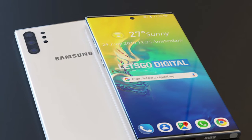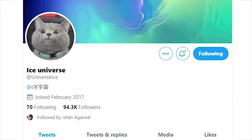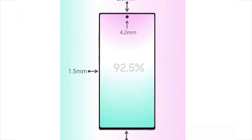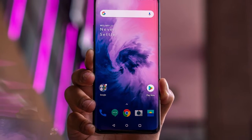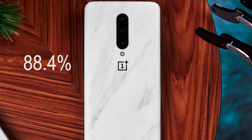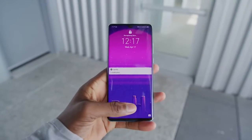Moving to the design — we've already seen that this device will have a center punch-hole camera and very thin bezels on the top and bottom. According to Ice Universe, it might have the biggest screen-to-body ratio Samsung has ever created, calculated at 92.5%, which is even more than the OnePlus 7 Pro's 88.4% and more than the Huawei P30 Pro as well.